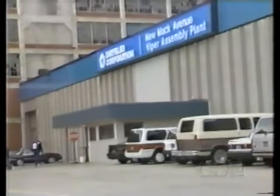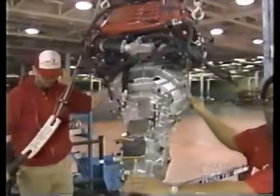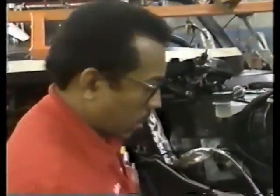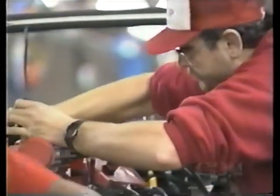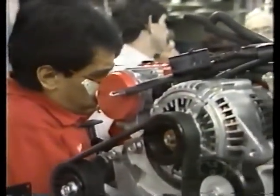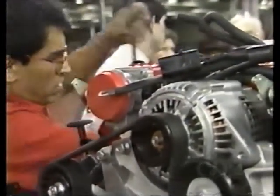Viper is produced at the new Mack Avenue assembly plant in Detroit. Teams of craftspersons, hand-picked from some of the most skilled workers in the entire corporation, assemble Vipers in complete components. Each craftsperson has had over 300 hours of training. Many of them could build this car single-handed if they had to. They're enthusiastic about building this car, and they're determined to do it right. One unique aspect of the Viper assembly process is that the craftspeople work with the vehicle engineers to improve Viper's quality.